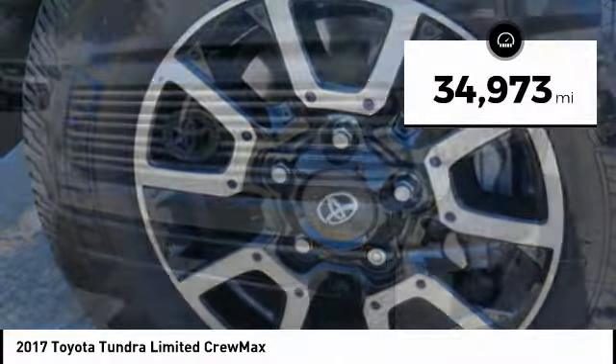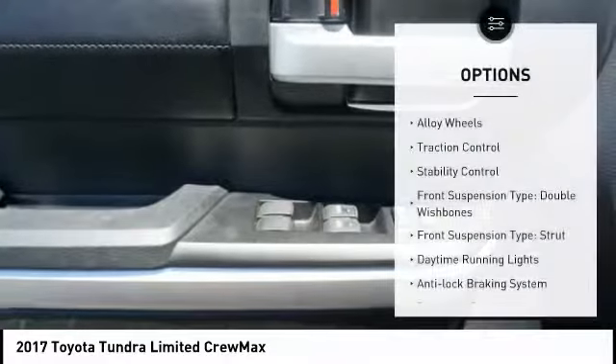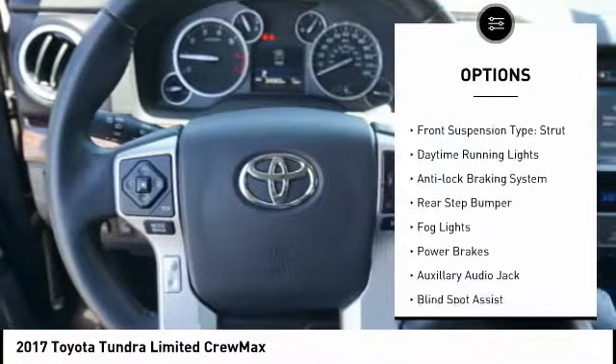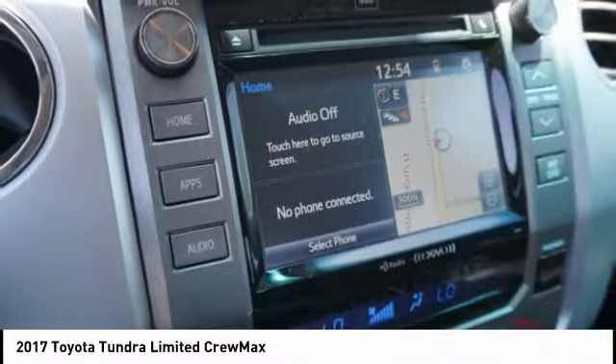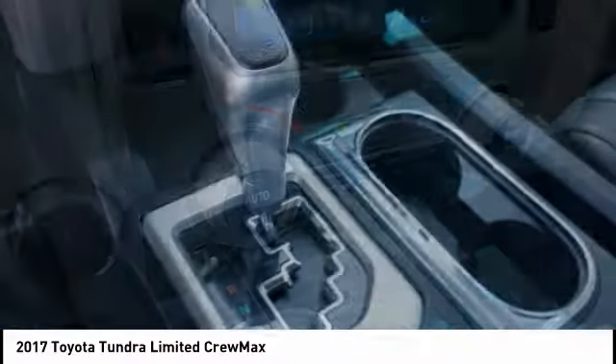This vehicle has less than 35,000 miles. Here are some of this vehicle's great options: alloy wheels, traction control, stability control, front suspension type double wishbones and strut, daytime running lights, anti-lock braking system, rear step bumper, fog lights, and power brakes.